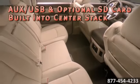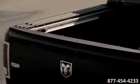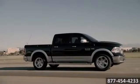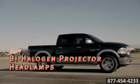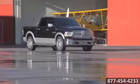The available class-exclusive Ram Box cargo management system offers lockable keyless entry storage. The segment-first air suspension is designed specifically to improve capability, and new selectable off-road positions provide maximum ground clearance.